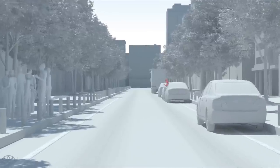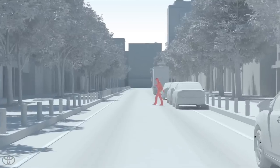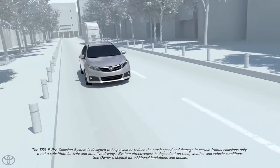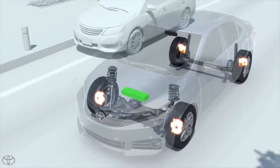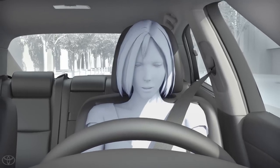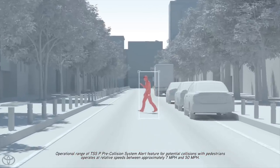In certain conditions, the PCS system included with the TSSP package may also help to detect pedestrians. If the Pre-Collision System determines that the possibility of a frontal collision with a pedestrian is high under certain conditions, it prompts the driver to take evasive action and brake by using an audio and visual alert followed by Brake Assist. These pedestrian alerts operate when the vehicle speed is between approximately 7 and 50 miles per hour.